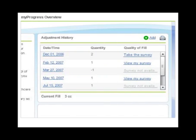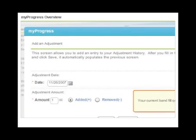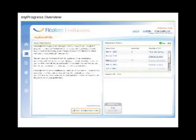In My Band Fills, you can keep a record of your band adjustments and note the amount of saline added or removed. After each band fill, complete the quality of adjustments survey, which helps monitor your restriction level.